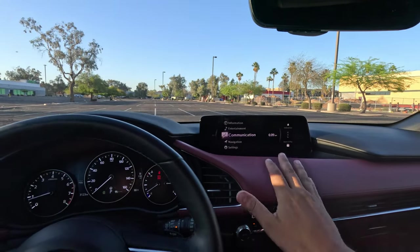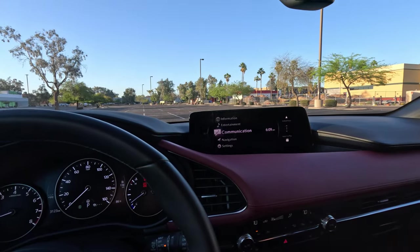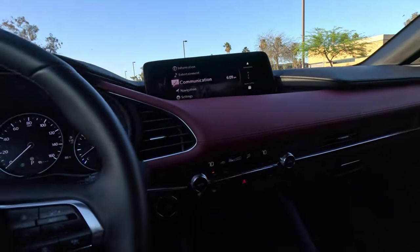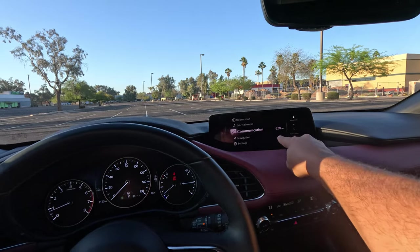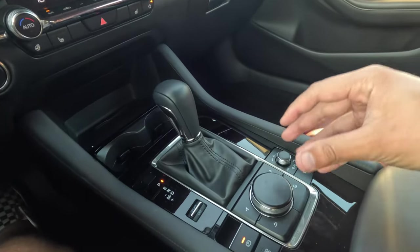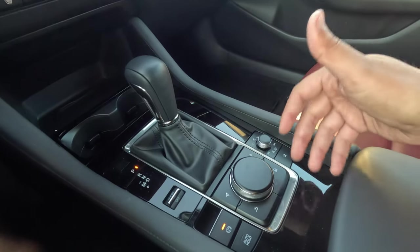Moving to the center of the car, one interesting perk of the turbo model is that you get a bigger display — a real benefit if you like that. It comes with wireless Android Auto and Apple CarPlay, which is great. Now, the display is set quite far back and with your back against the seat you can't actually reach it — it's not a touchscreen. Everything is managed through physical buttons, which Mazda says is technically safer to use while driving, and you do get used to it in no time.